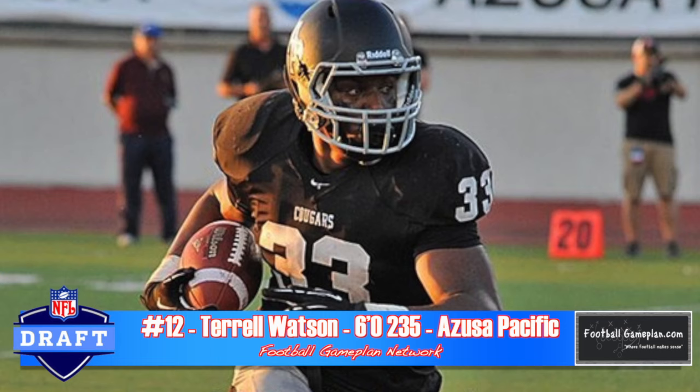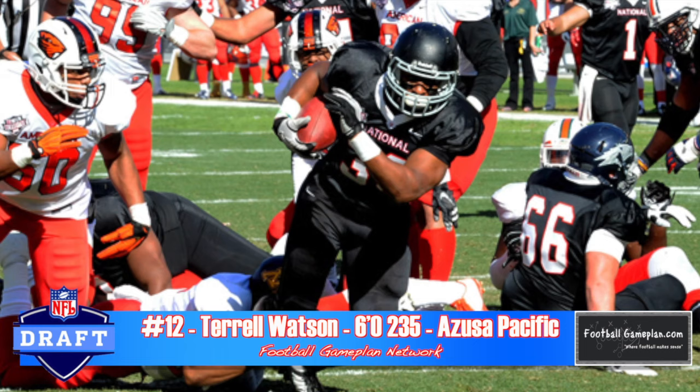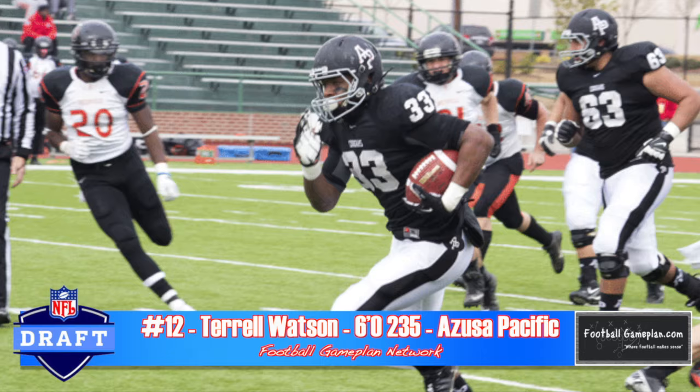Terrell Watson out of Azusa Pacific reminds me of Brandon Jacobs — a big-body back with very good acceleration who can be a good volume or spot guy. He can play either role as a pro. What he has to work on is doing a better job of avoiding contact at the next level; otherwise, he won't last long. He's not overly agile, but there are little subtleties — shiftiness — that can help him avoid taking so many head-on shots.